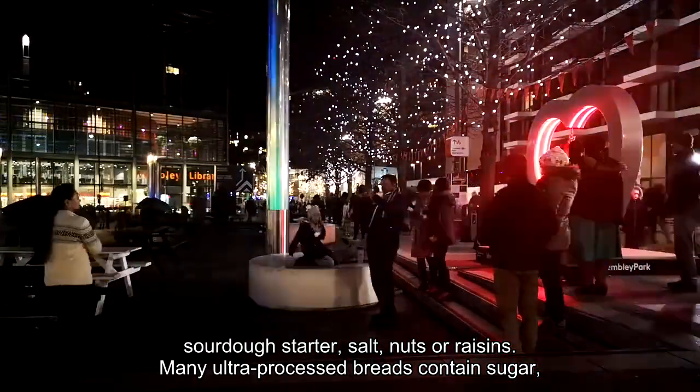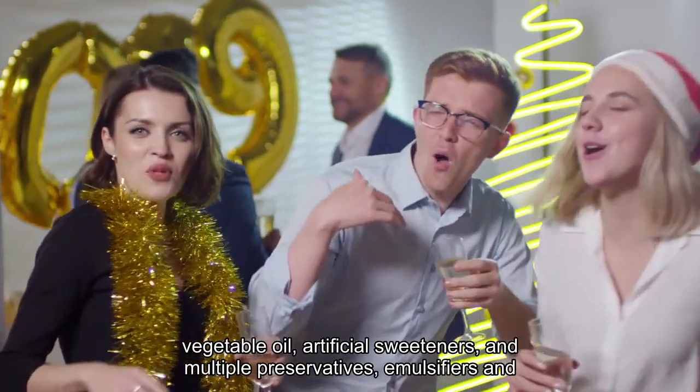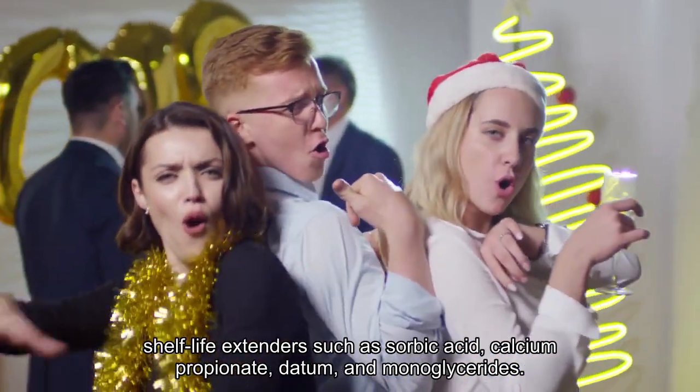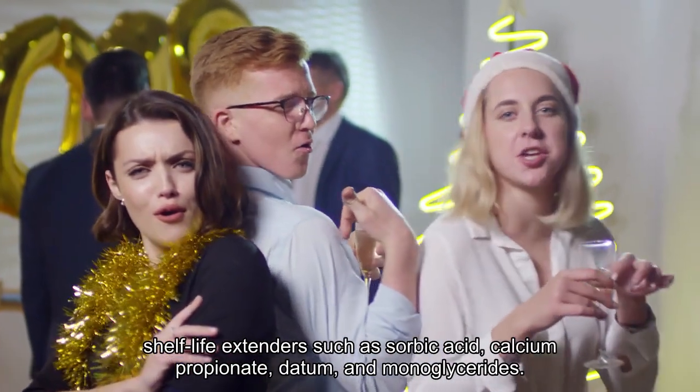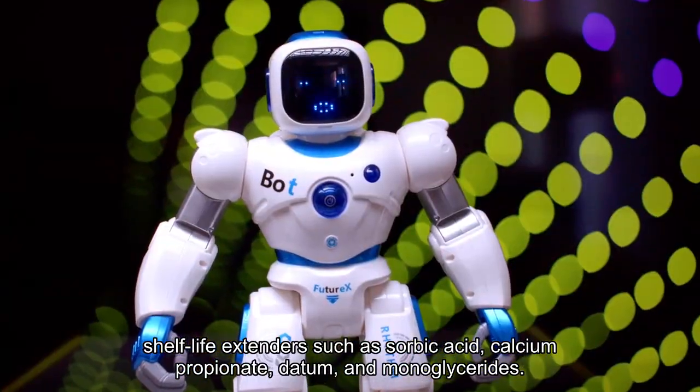Many ultra-processed breads contain sugar, vegetable oil, artificial sweeteners, and multiple preservatives, emulsifiers and shelf-life extenders such as sorbic acid, calcium propionate, DATEM, and monoglycerides.